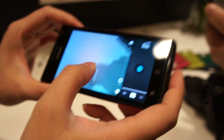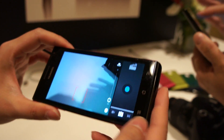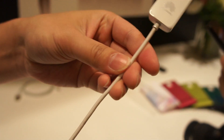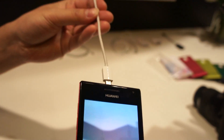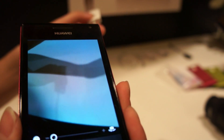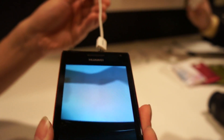Does it have an HDMI port? Yeah. So the HDMI will combine with this right here, so you can put the video you taken on the phone and directly output it.